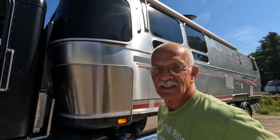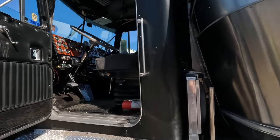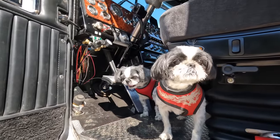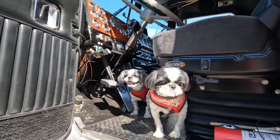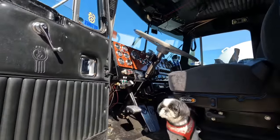It's licensed as an RV. Can I take a peek? Yeah, of course. Oh, what a beautiful cab! Who's this? That's Reina and Jude. Hey Reina and Jude! That's beautiful. Nice dashboard. I redid all that, redid all the dash.